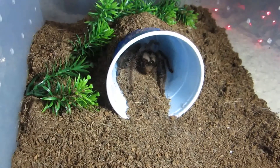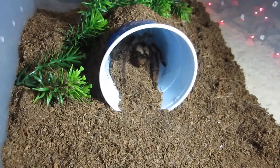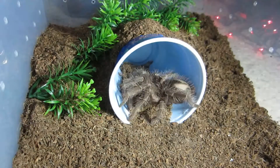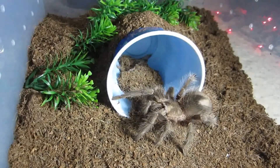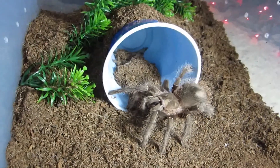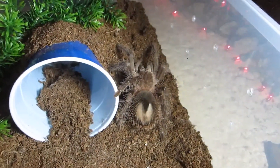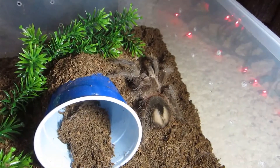Here is one of my Lasiodora parahybana pair — the Salmon Pink Bird Eater, the one I've had the longest out of all my LPs. She was rude and kicked hairs at me when I didn't do anything to her but fill up her water dish. Well, that's an LP for you. She always enjoys her food. Look at that big bald booty. You enjoy.